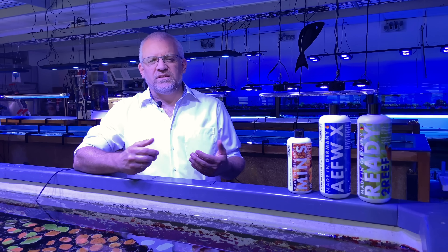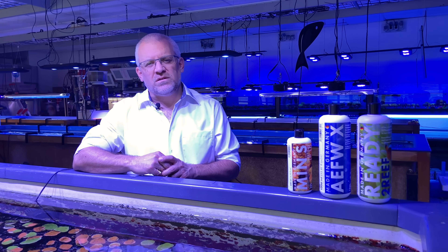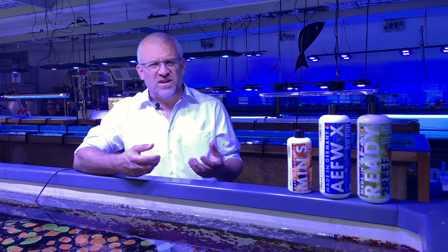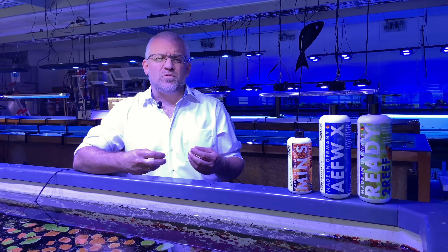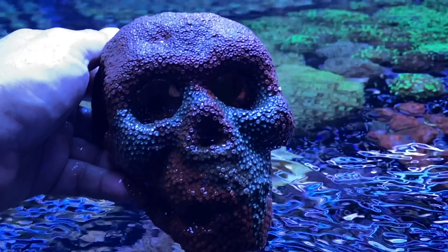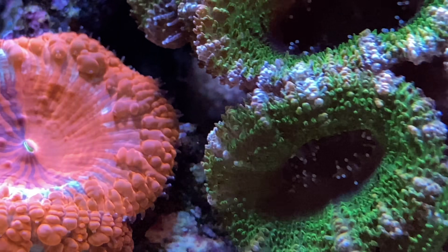After we developed the Balling Light System and began selling it, we worked with several universities in southern Germany and other areas to research how to breed sponges. We also worked with different types of clams and NPS corals. From that work we developed organically based products to feed the corals and sponges, and these became step-by-step products for Fauna Marine that are still on the market today.